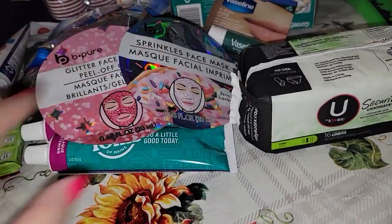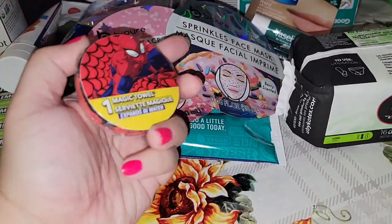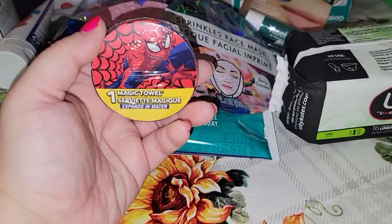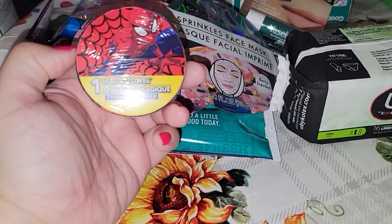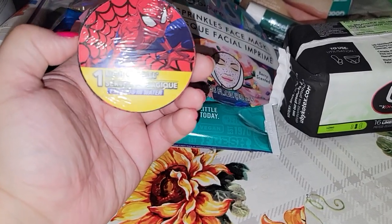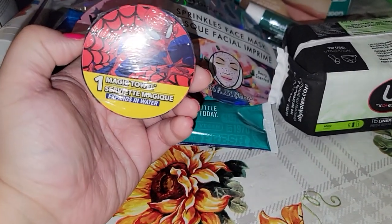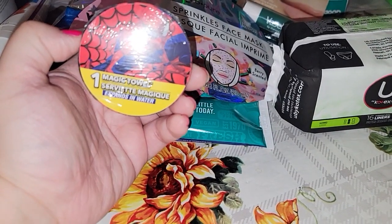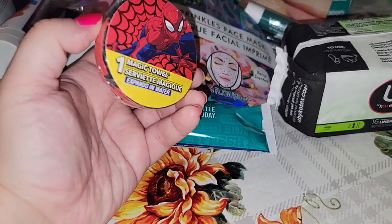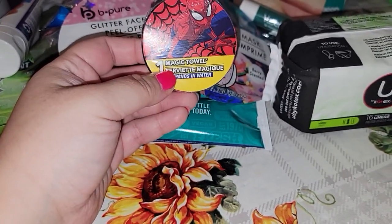Think ahead — think about Christmas, think about stocking stuffers! Frankie found this — he's got two Halloween costumes that aren't necessarily just Halloween costumes since he loves to dress up. He's got Black Panther and I just got him Spider-Man, so I also got him a little Spider-Man towel.